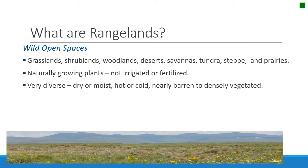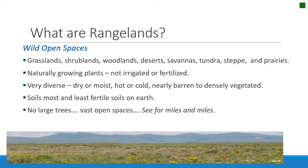They're very diverse. Some rangelands are dry, some are moist, they're hot or cold, they're nearly barren or densely vegetated. Soils are also highly variable. Some of the least fertile soils on earth are on rangelands, and some of the most fertile soils on earth are on rangelands. The one thing they all have in common is that there are no large trees that are dominant on the ecosystem — so we have this sense of vast open spaces where you can see for miles and miles.